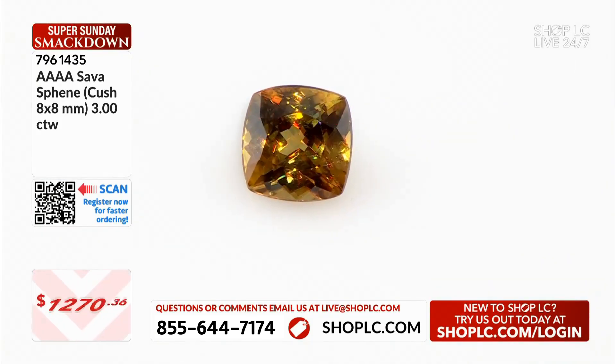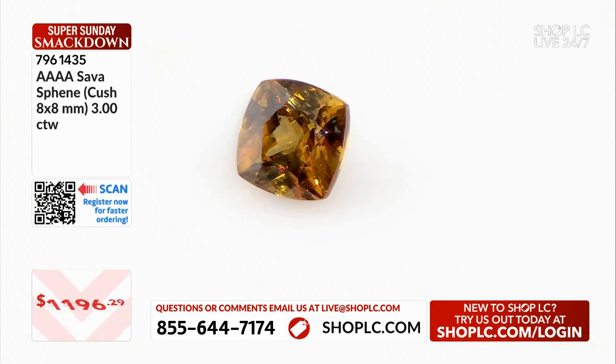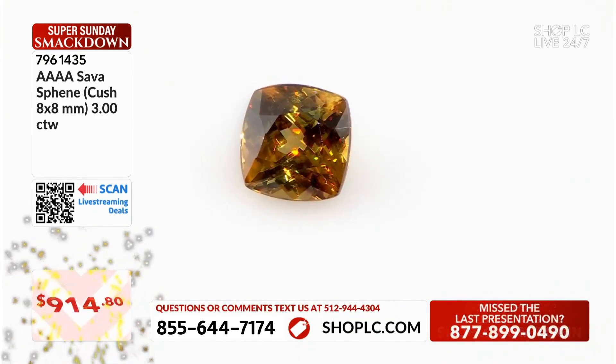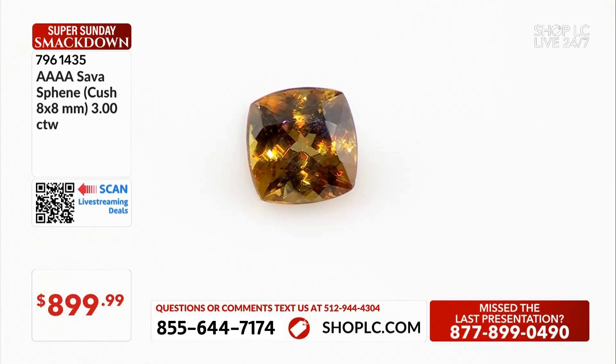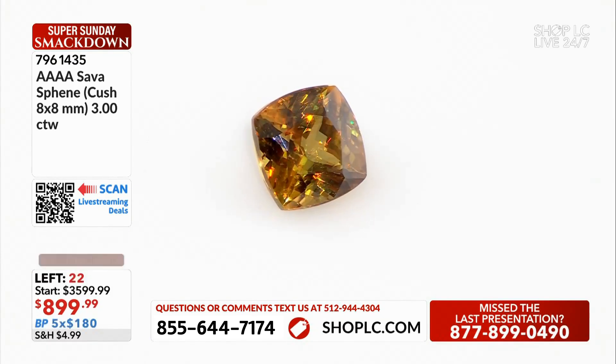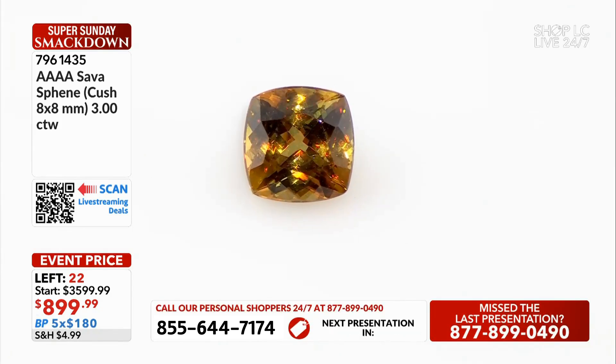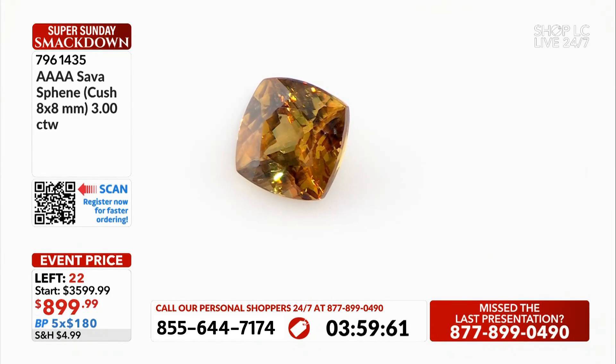We said it at the start of the show we were making history today. Thinking back to all of our loose gemstone shows and all the opportunities we've had to host these shows, three carats is definitely not the usual.